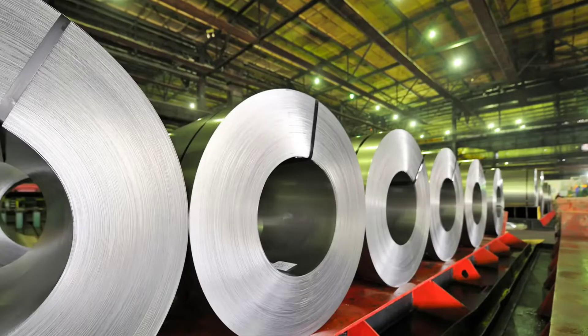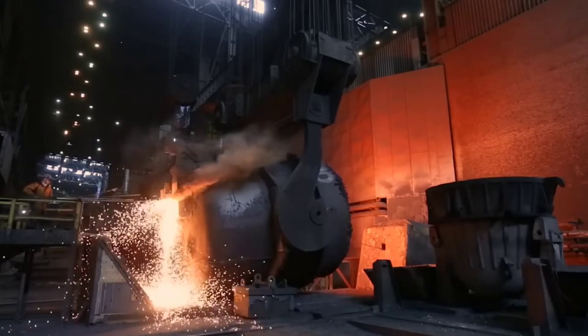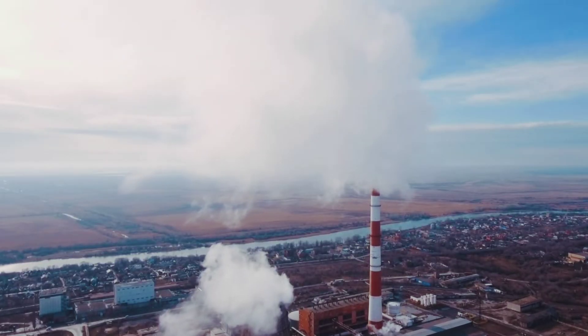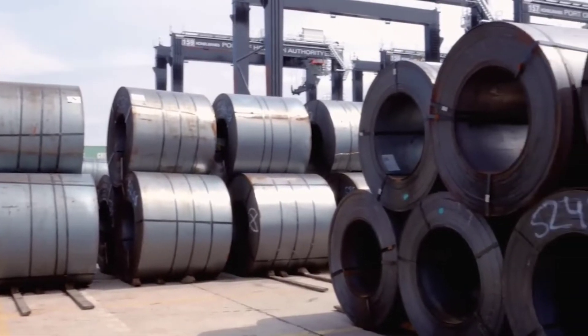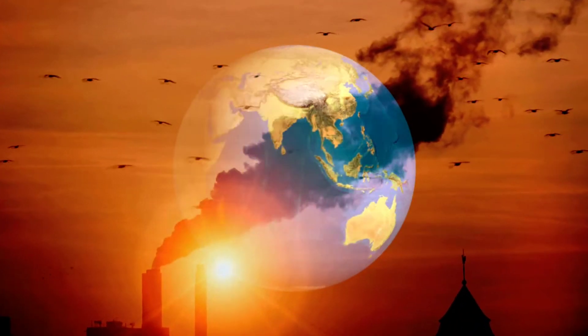Steel is usually made in a process that starts with blast furnaces, fed with coking coal and iron ore. They emit large quantities of carbon dioxide and contribute to global warming. The production of steel is responsible for around 7% of the world's greenhouse gas emissions.